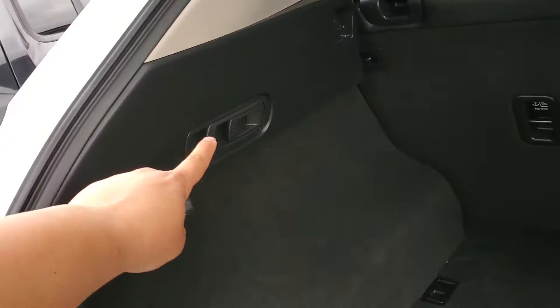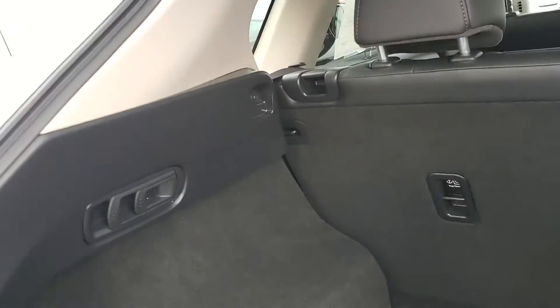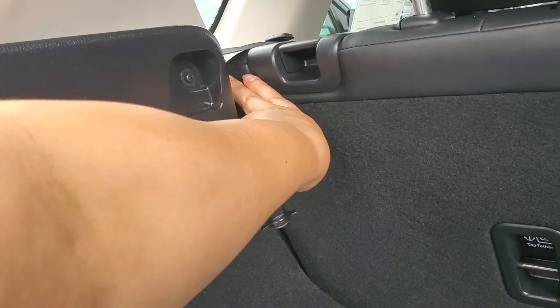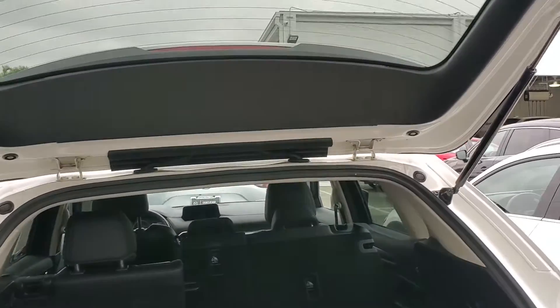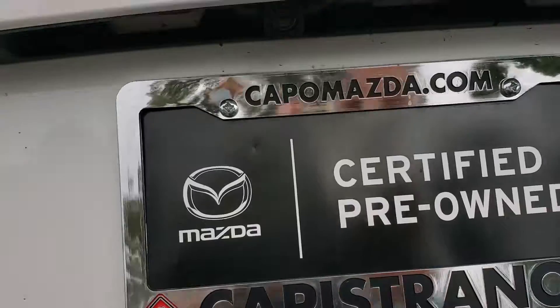These sections drop separately, and you can use these handles to do that. You can also recline the seat over here — you see I can fit my hand through there; that will be where you recline the seat.